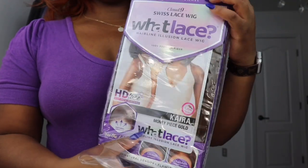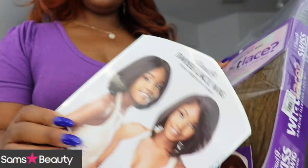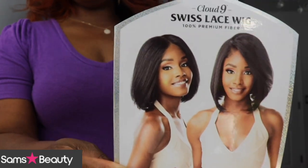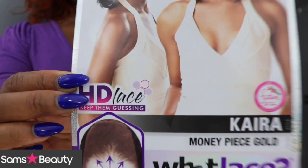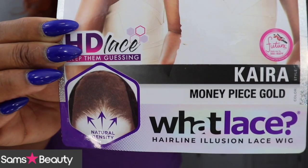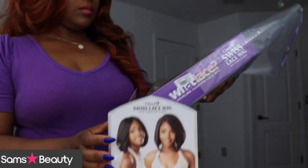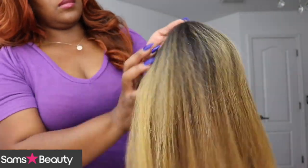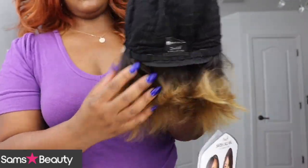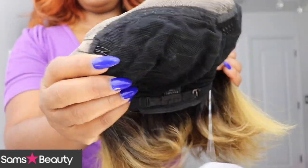Welcome back to the channel! Sensationelle has come out with some more Whatlace collections. If you're new to this collection, it gives you incredible hairlines. This one here comes with HD lace. The name of it is Kyra and I have it in the Money Piece Gold color. The hairline is supposed to be invisible, pre-plucked, and really nice. This wig is a bob but it is textured, which I'm super excited about. You get a lot of parting area with this.